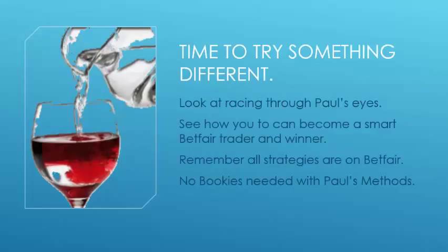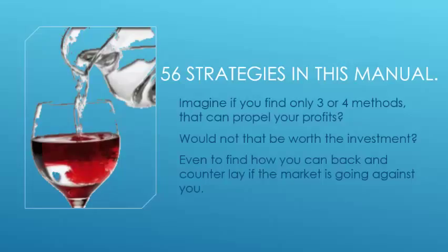Time to try something different if you keep getting the same results and you're not happy with them. Look at racing through Paul's eyes and see how you can become a smart Betfair trader and winner. Remember, all strategies are on Betfair — no bookies are needed with Paul's methods. There are 56 strategies in this manual. Imagine if you only find three or four that can propel your profits — would that not be worth the investment? Even learning how to back and counter-lay if the market is going against you is very popular.